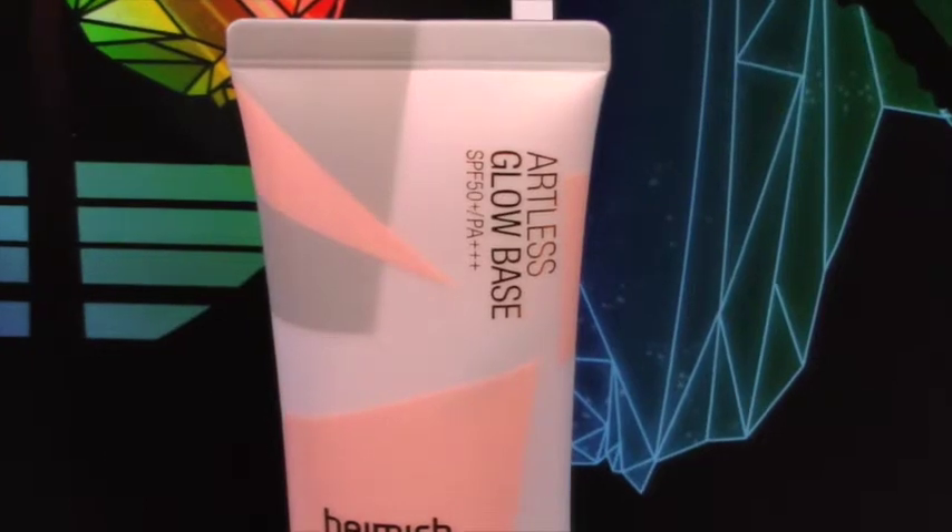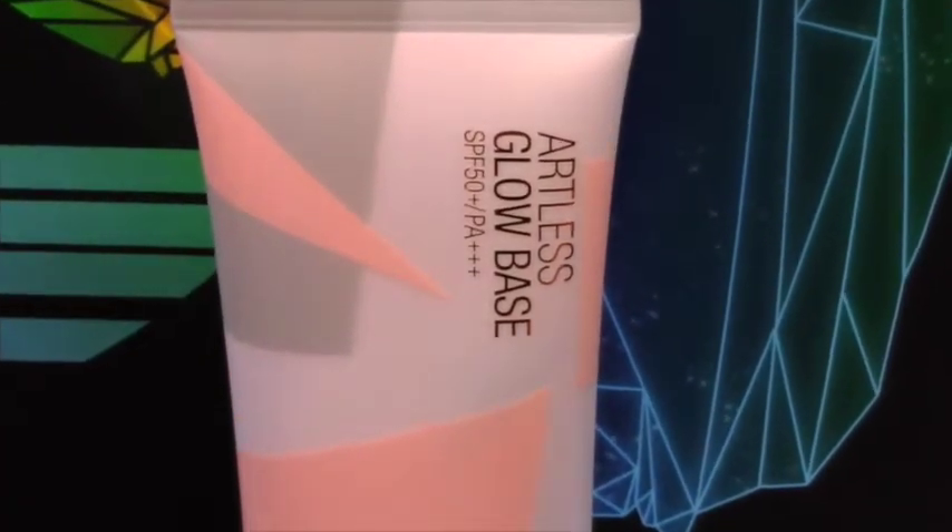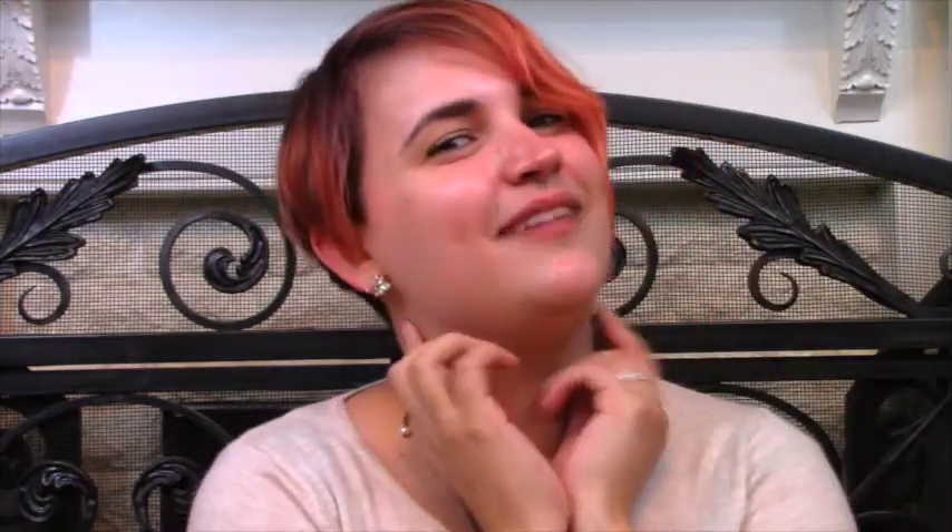First up in makeup trends is the Hamish Artless Glow Base Primer — the ultimate in multi-use makeup. It combines a primer, highlight, and sun protection in one. The pale pink color creates an effortless glow, making it possible to use only this product for a no-makeup makeup look. It also contains botanical ingredients such as rose hip fruit, thyme extract, and peppermint to nourish your skin under makeup or on its own.